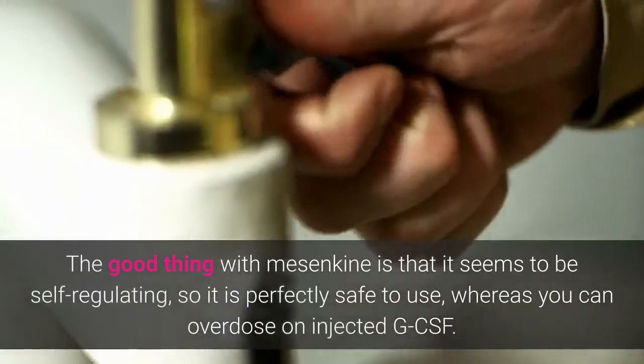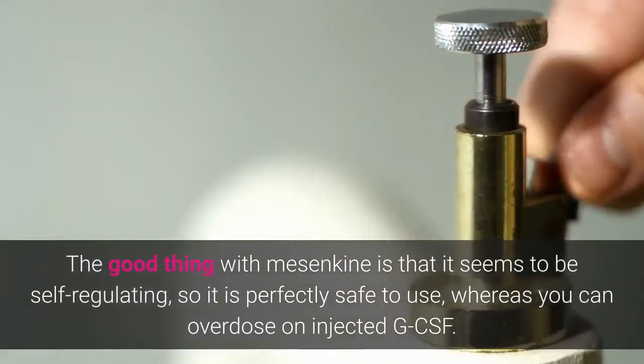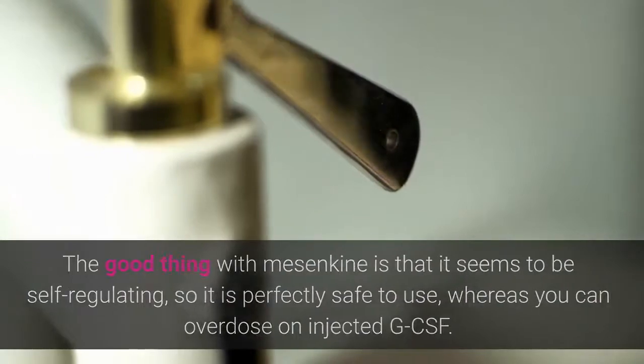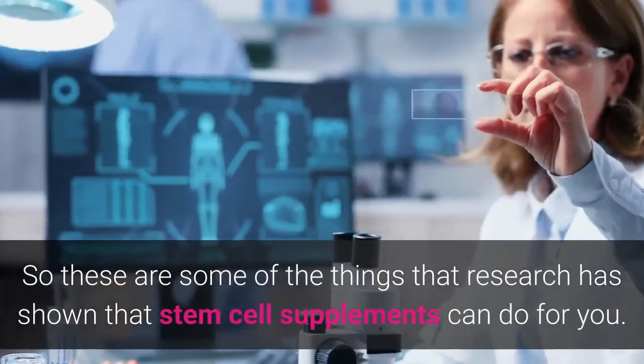The good thing with Mesenkyne is that it seems to be self-regulating, so it's perfectly safe to use, whereas you can overdose on injected GCSF. So these are some of the ingredients that research has shown that stem cell supplements can do for you.